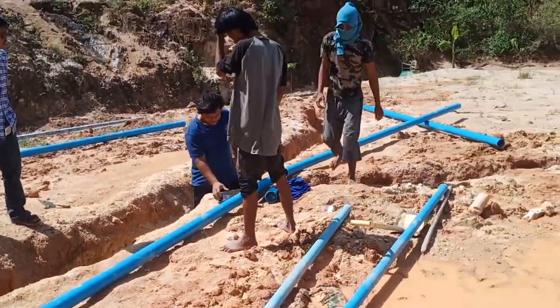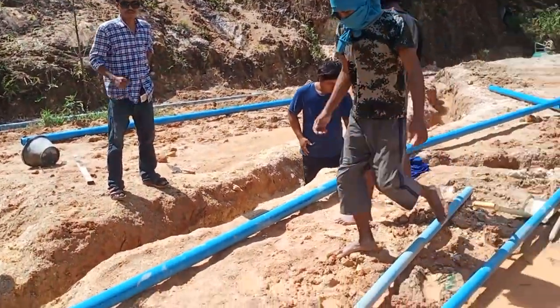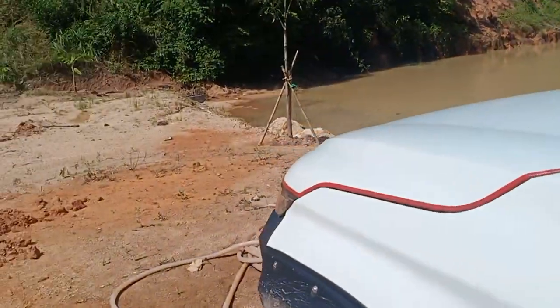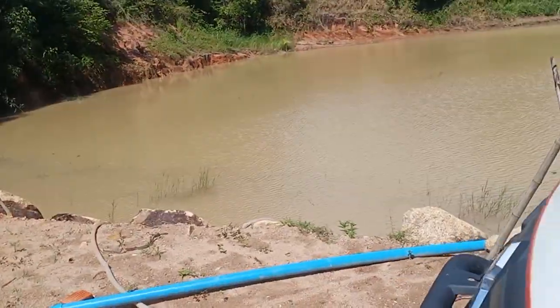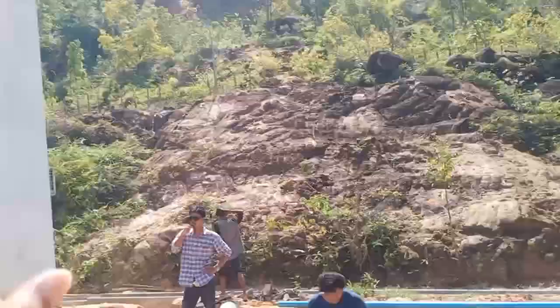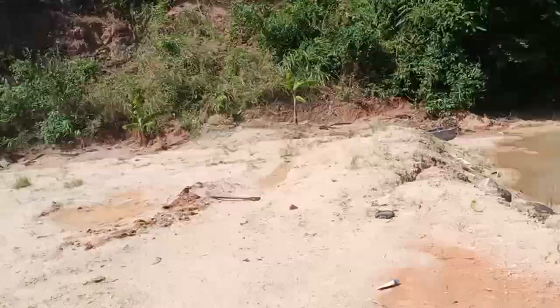We're making sure that it doesn't go into the drain because we want to use this water source as rain collection. We will have a filter that'll clear out this water so we can use it in the building for showering and all.